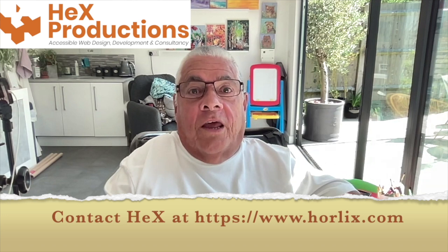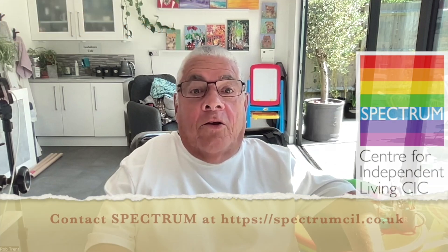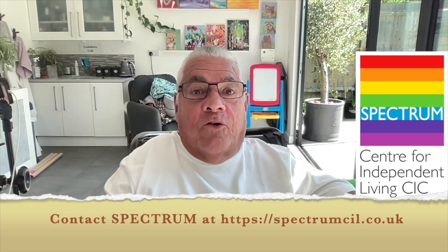Before I start this video, I'd like to say a big thank you to Hex Productions, who support us in keeping the Access Advisor website going. I'd also like to thank Spectrum. Spectrum are proud to support Access Advisor and support disabled people to live independently. Without this support, we wouldn't be able to bring you these videos.